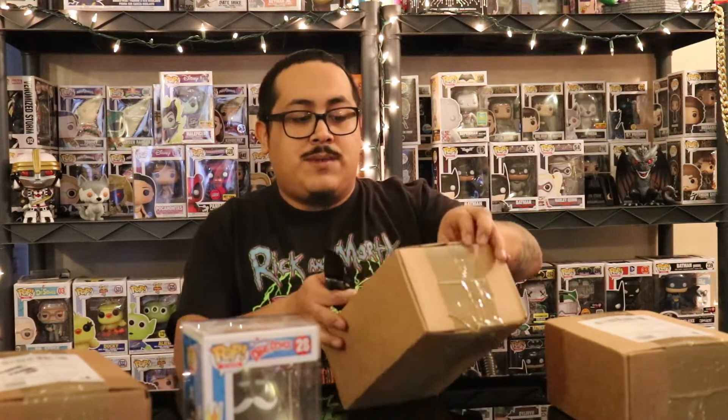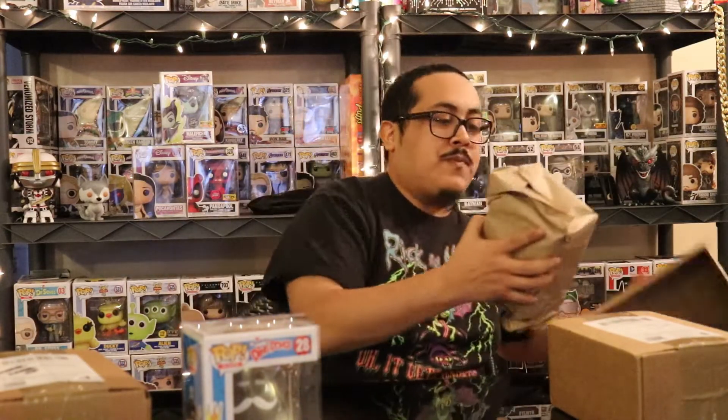Once I'm finished opening up these boxes, we'll check prices and see how we did. Again, they were $10 boxes, about $16 something shipped, so not too bad. I go a little bit on the less expensive side with mystery boxes.